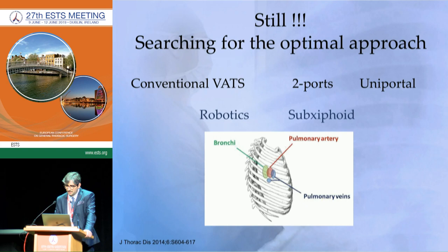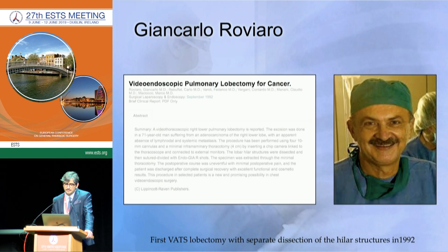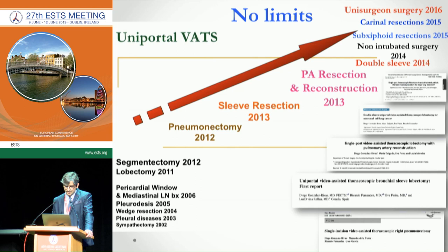We are still searching for the best approach — we don't know if three ports, two ports, or one port is better. I personally believe in the less invasive approach, so we chose Uniportal, but there are other new approaches like robotic and subxiphoid that are emerging. There's a long history of thoracic surgery: since the early thoracoscopes in 1910, many things changed when Giancarlo Roviaro in 1992 revolutionized thoracic surgery by performing a minimally invasive lobectomy using just a few holes.